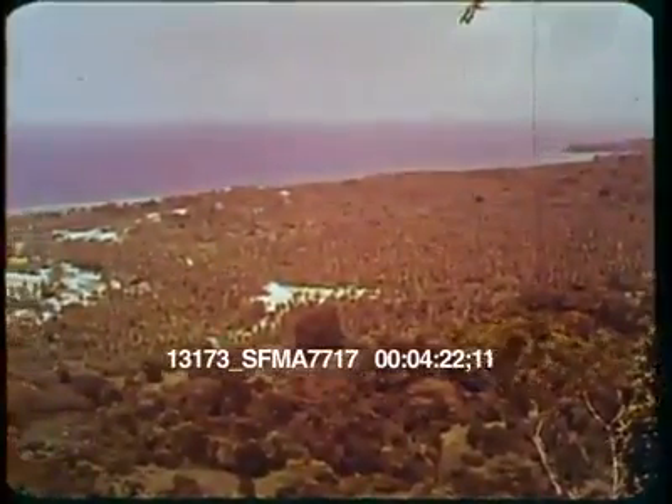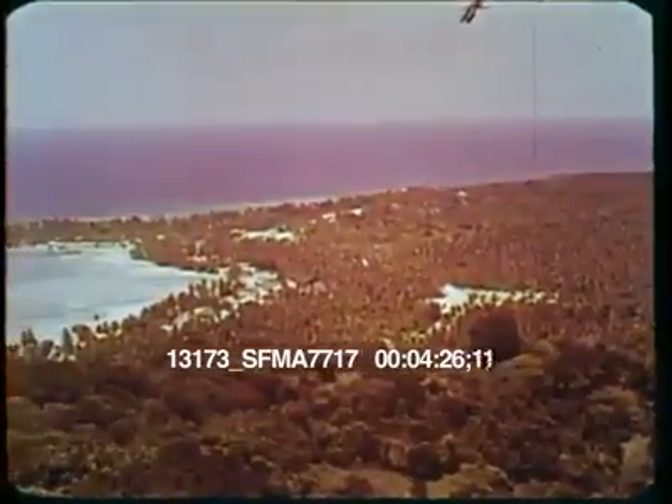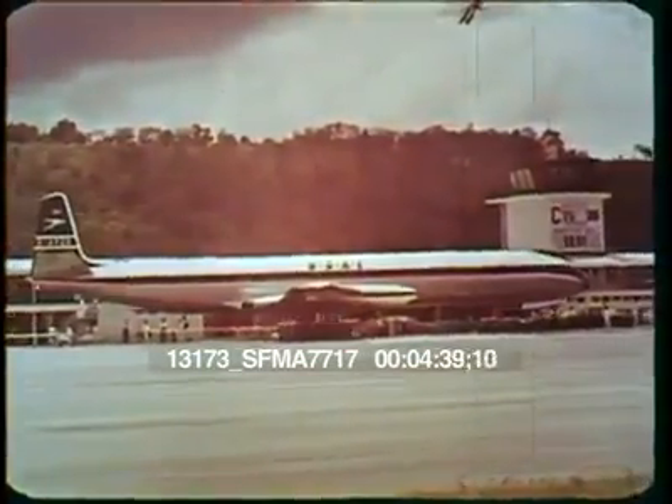Sun, sand, sea and scenery make up the quatrain of Jamaica's great natural charm. But we have yet to see that part of the island most noted as a vacationer's paradise. For this, we travel across the center of the island to the North Shore.